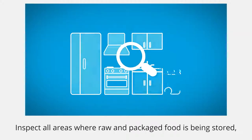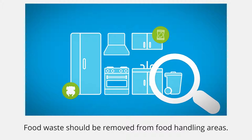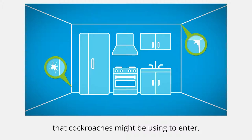Inspect all areas where raw and packaged food is being stored and also ensure food waste bins are secure. Food waste should be removed from food handling areas. Inspect all areas for cracks and holes that cockroaches might be using to enter.